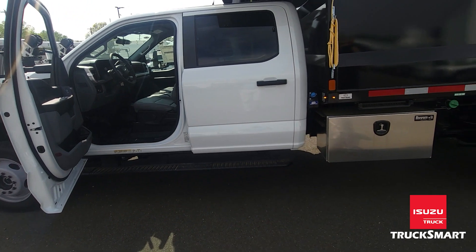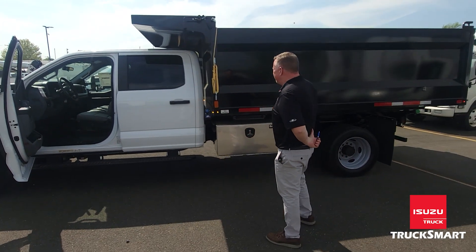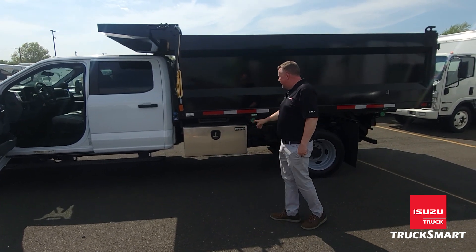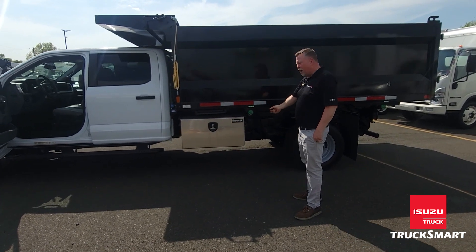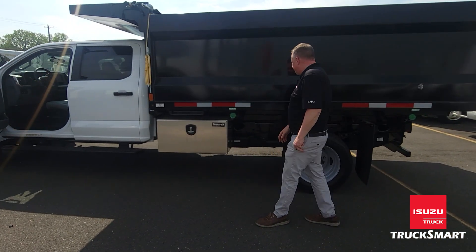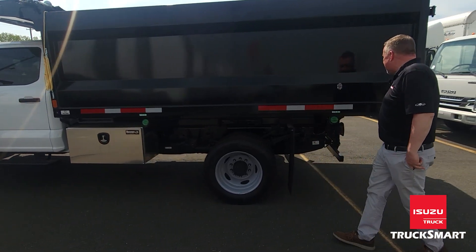These truck bodies have been built by Swampy Hollow. They have 42-inch high sides, full cab shield, and manual tarp. They've been built with a 36-inch underbody tool box and have a drop-down step to come around the back.